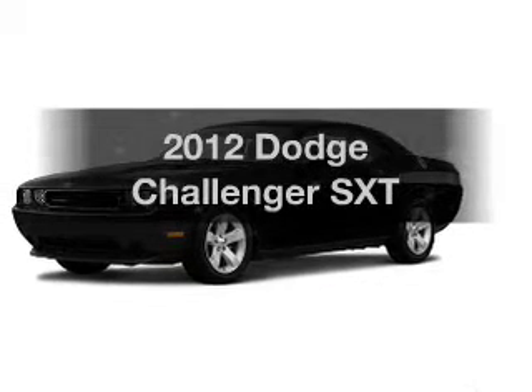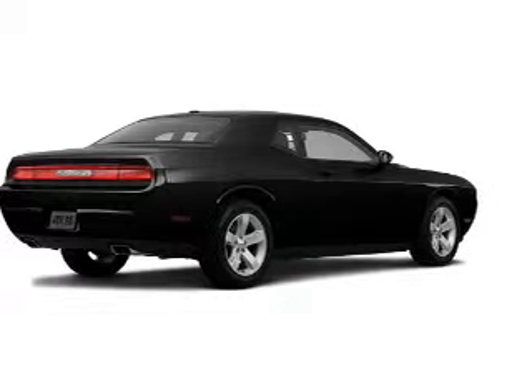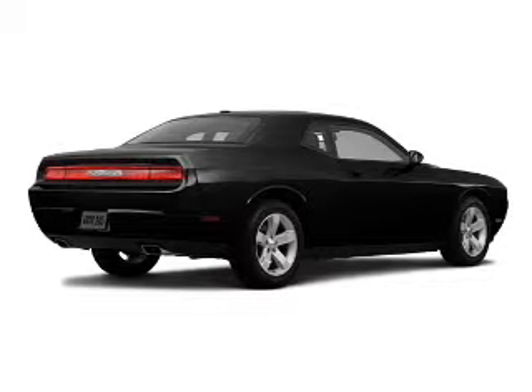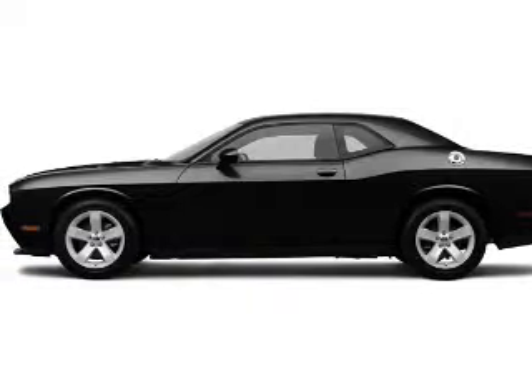Get noticed in this 2012 Dodge Challenger. If you're looking for a first-rate auto, this one could be yours today. With a solid 6-cylinder engine connected to a smooth shifting 5-speed automatic transmission.